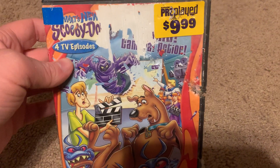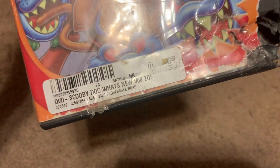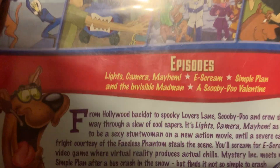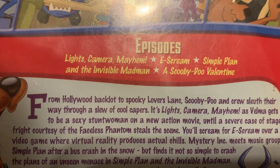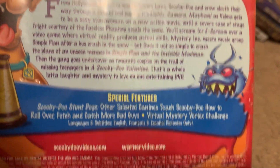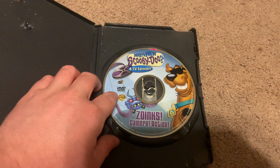Next DVD I got is the 2006 DVD of What's New Scooby-Doo?: Zoinks Camera Action. Sorry if the casing is not in good condition — this originally came from Movie Gallery. There's the front, spine, and the back. It's not rated and it's 88 minutes. The episodes are Lights Camera Mayhem, E-Scream, Simple Plan, The Invisible Madman, and A Scooby-Doo Valentine. Here's the disc.